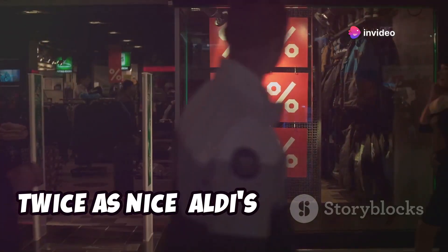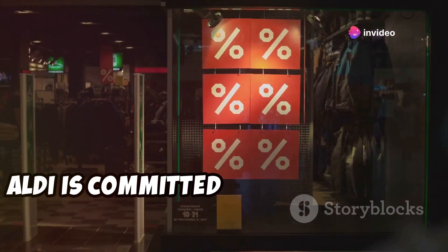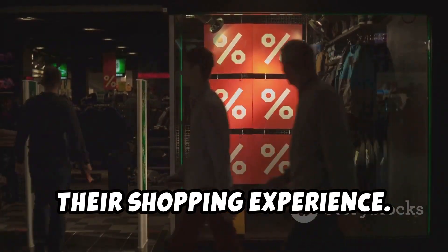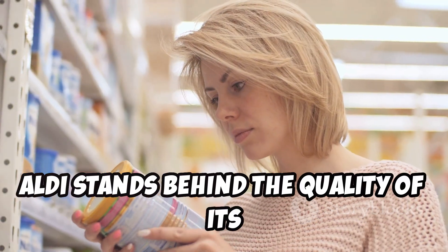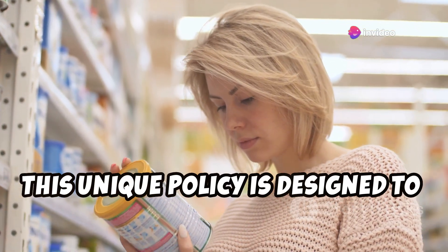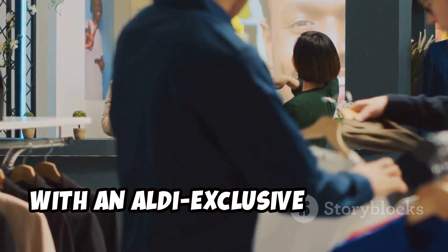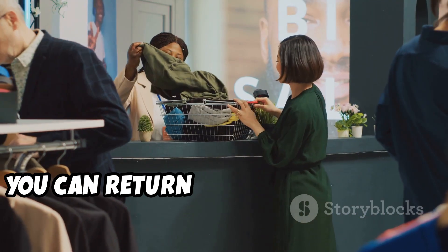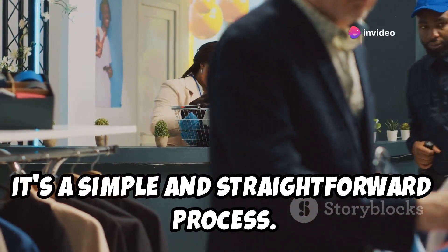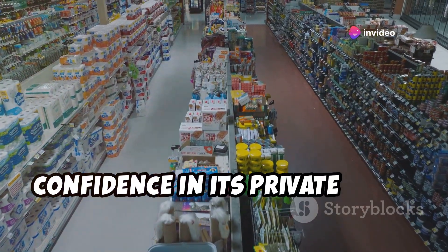Aldi is committed to ensuring that every customer is completely satisfied with their shopping experience. Aldi stands behind the quality of its products with its Twice As Nice guarantee. This unique policy is designed to give customers confidence in their purchases. If you're not satisfied with an Aldi exclusive product, you can return it for a full refund plus a replacement. It's a simple and straightforward process that reflects Aldi's confidence in its private label brands.